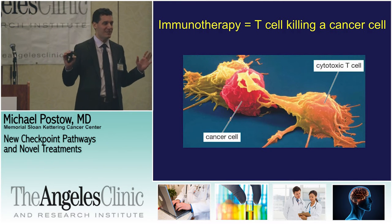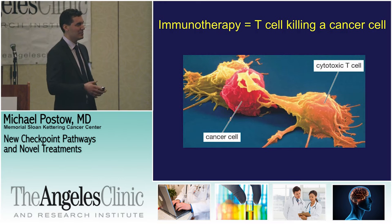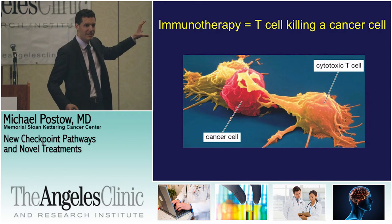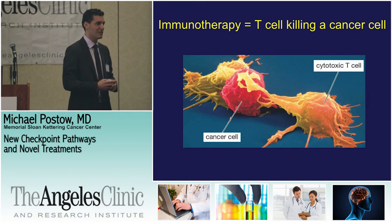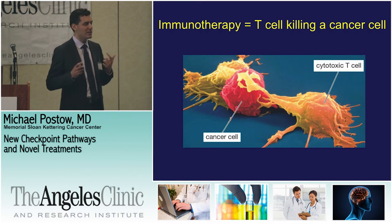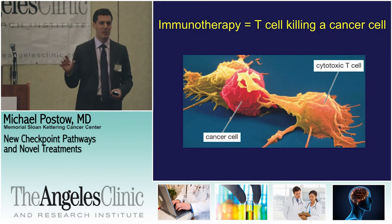Immune therapy is very, very simple. It may seem very complex, but it's as simple as a cancer cell being killed by a T-cell. Here in the middle you can see a red cancer cell — looks like a meatball — and then you have T-cells coming in that just kill the cancer cell. So all we've been talking about this morning is how do we get these T-cells to kill the cancer cells better.